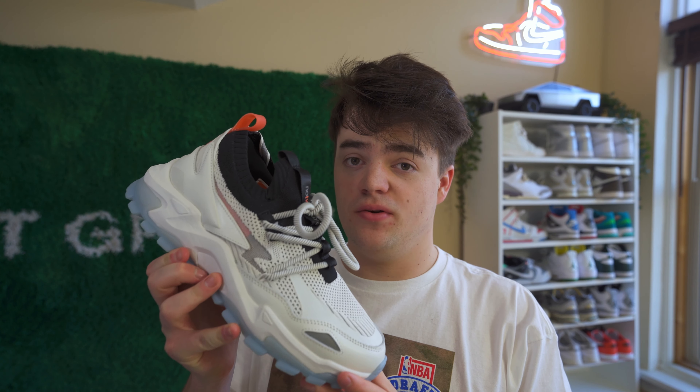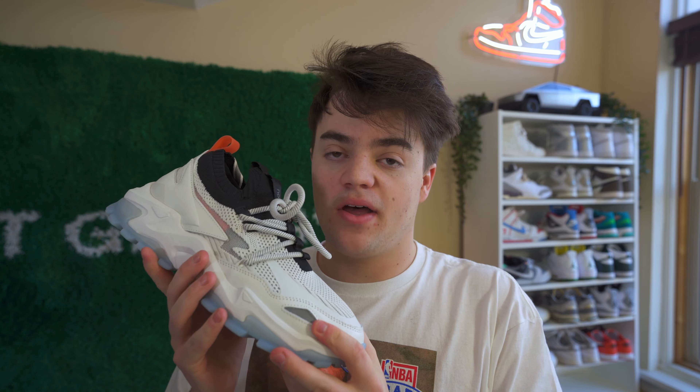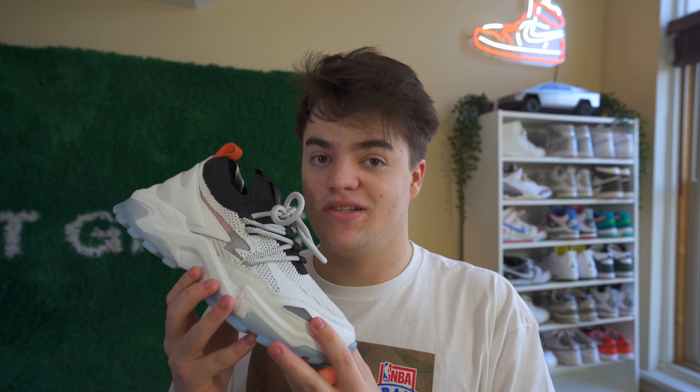Before I get too deep into this review, I want to talk about how they sent me this shoe to look at and give thoughts on. This is not a paid promotion, but I'm going to give my 100% honest thoughts on this sneaker.